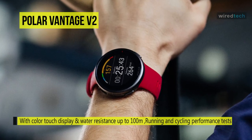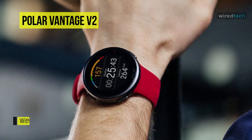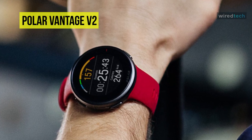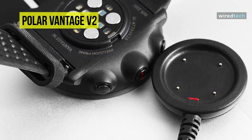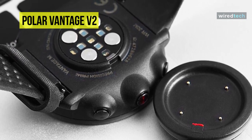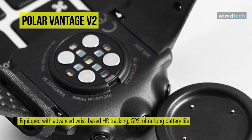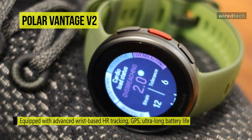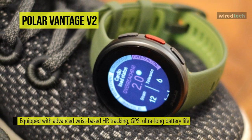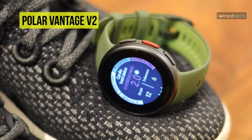Besides featuring daily activity goals, sleep stage tracking, and 24/7 heart rate stats, the Polar Vantage V2 also adds power and performance tests for runners and cyclists, fueling recommendations for long-distance joggers, and support for Strava live segments. Including 130 sports profiles, GPS tracking, and an 8-LED heart rate sensor, the Polar Vantage V2 is one of the most versatile multi-sport watches you can buy in 2021.